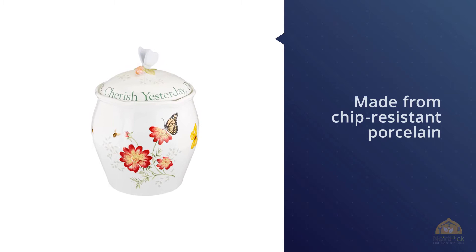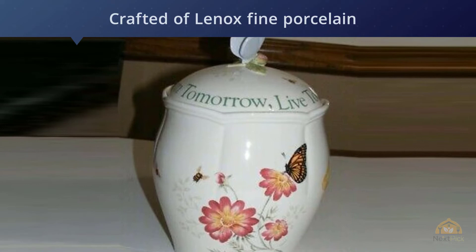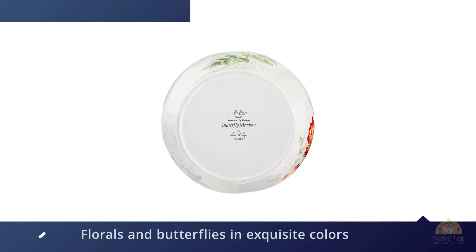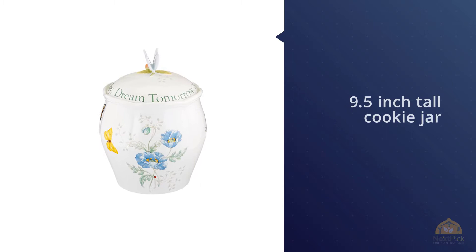Number three: Lenox Butterfly Meadow Sentiment 9.5 cookie jar. The Lenox Butterfly says 'live today,' and it has a good point — so eat a cookie now, because you'd be very sad if they were all gone tomorrow. Made from chip-resistant porcelain, it will stay in great condition even if you reach in too enthusiastically. Lively butterflies, dragonflies, and bumblebees buzz about a variety of vibrant flowers on the Butterfly Meadow dinnerware collection, featuring elegant scalloped edges on durable white ceramic porcelain.